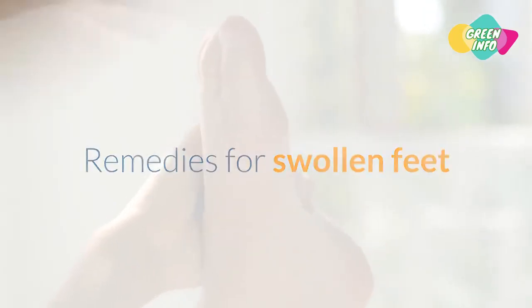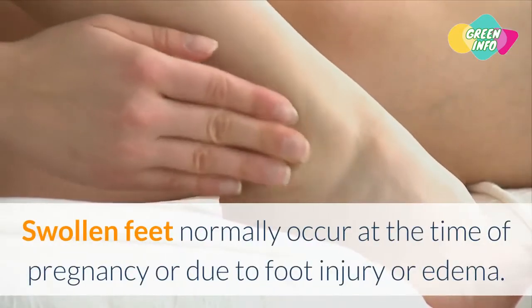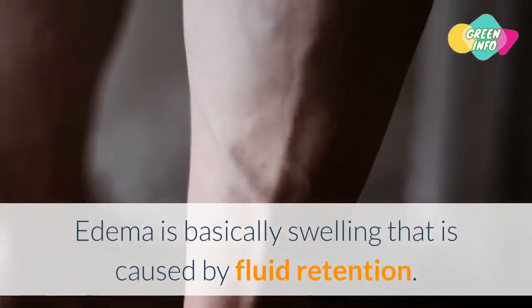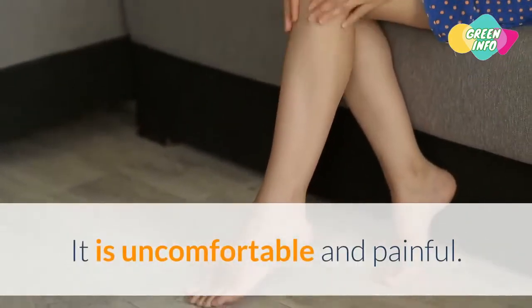Remedies for Swollen Feet. Swollen feet normally occur at the time of pregnancy or due to foot injury or edema. Edema is basically swelling that is caused by fluid retention. It is uncomfortable and painful.